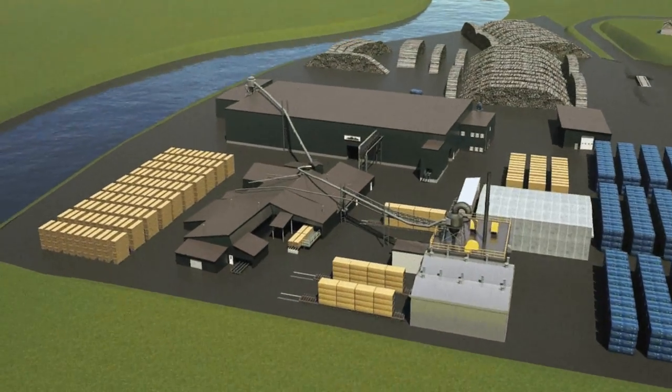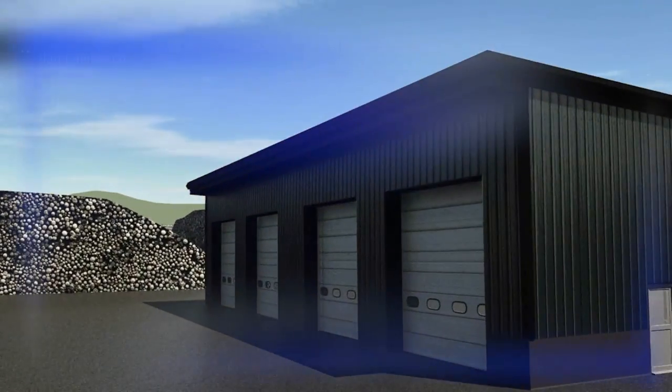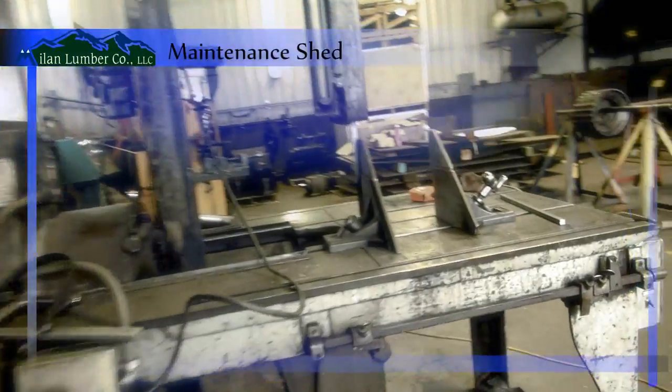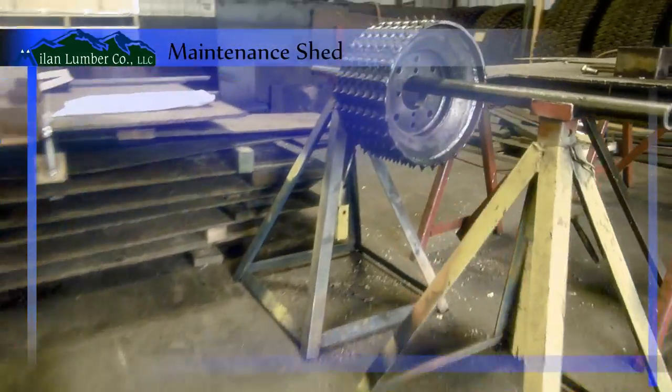The maintenance shed located on the grounds allows Mylan Lumber's skilled mechanics to perform routine maintenance and repairs on trucks and yard equipment. This greatly increases the efficiency of yard operations.